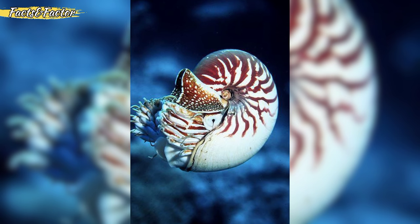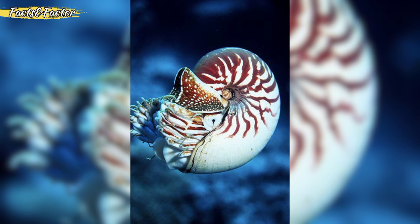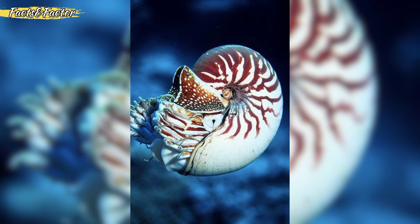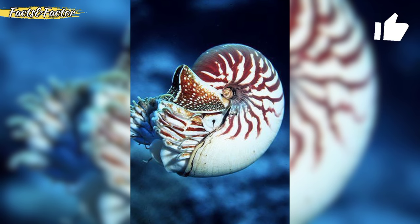After hatching, the young are miniature versions of adults. Nautiluses are sensitive to light, and sudden exposure to bright light can cause them stress. They prefer dimly lit environments.